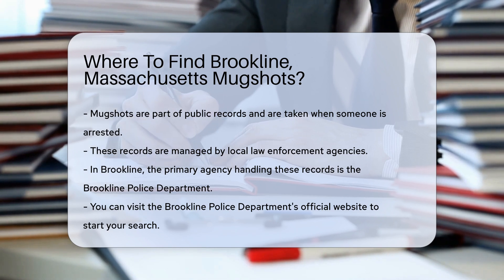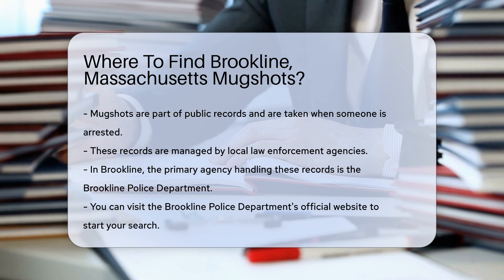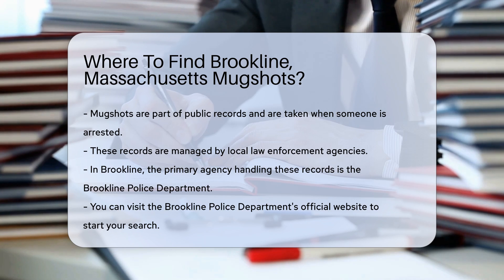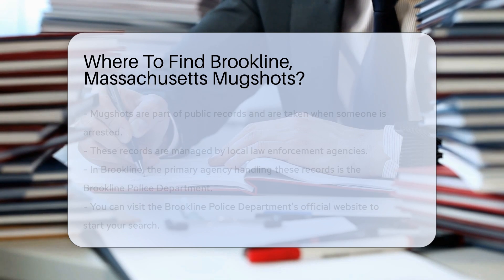In Brookline, the primary agency is the Brookline Police Department. To obtain mugshots, you can start by visiting the Brookline Police Department's official website. They may have an online portal for public records requests. If not, you can contact them directly via phone or email.